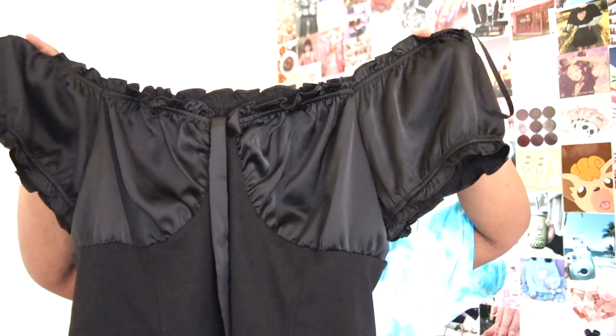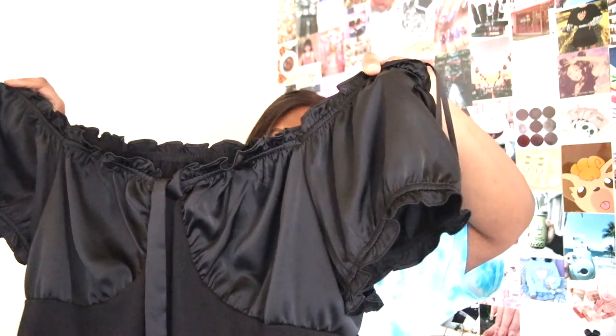Last but not least, probably my favorite shirt besides the Sailor Moon one — I have this off-the-shoulder corset-style top from Wolf Fable. I know I got it for ten dollars. You can wear it either on the shoulders or off the shoulders.